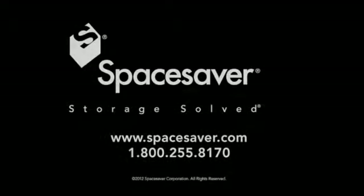For more information, call SpaceSaver at 1-800-255-8170.